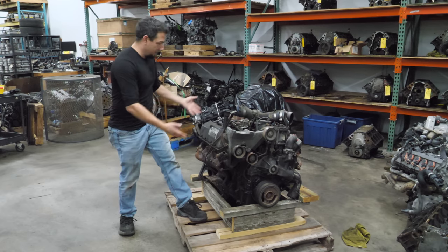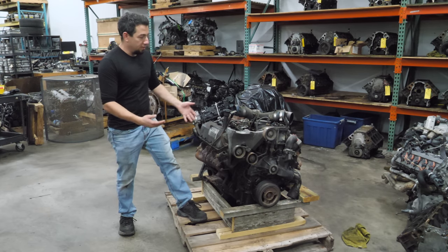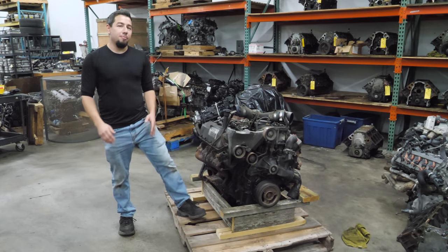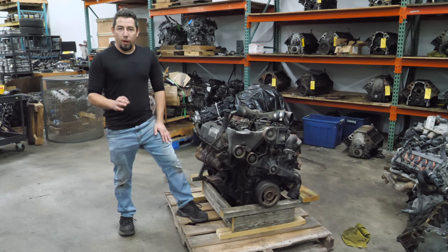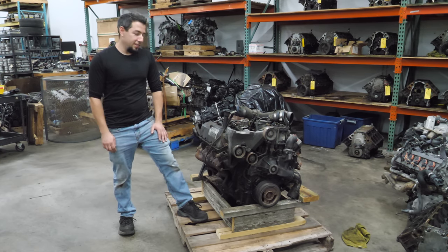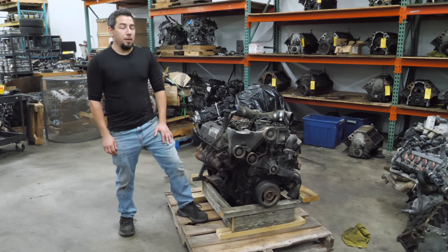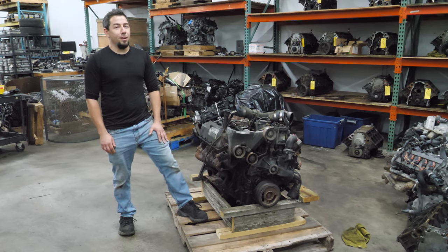And that's what this is — a 7.3 Powerstroke, one of the most requested engines on the channel. And if I'm being completely honest, I've been trying to find one. So the fact that I got one delivered — great. Not great, because this engine either has 700,000 miles on it or 70,000 miles on it. I'll tear a 700,000 mile 7.3 down in a heartbeat, but a 70,000 mile 7.3 — I'm pretty sure I'll have airstrikes at my house.